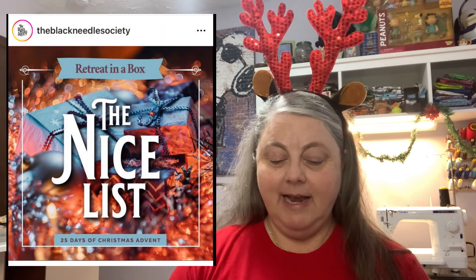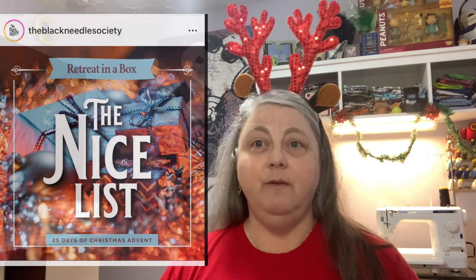We're going to start once again with the Nice List from the Black Needle Society. Yesterday we had a beautiful piece of fabric. Today we have a pillow box. So I think if you've been with me, you know what that means — it is the floss for the first project, and we have some really pretty colors.